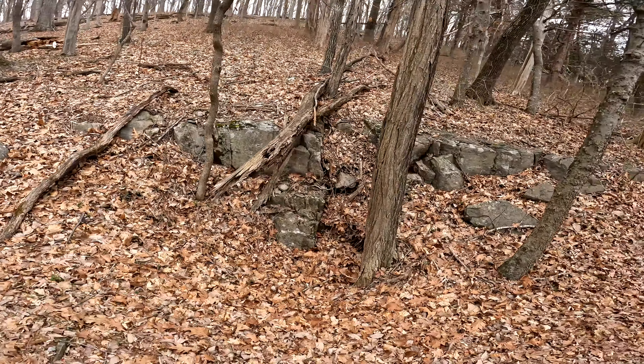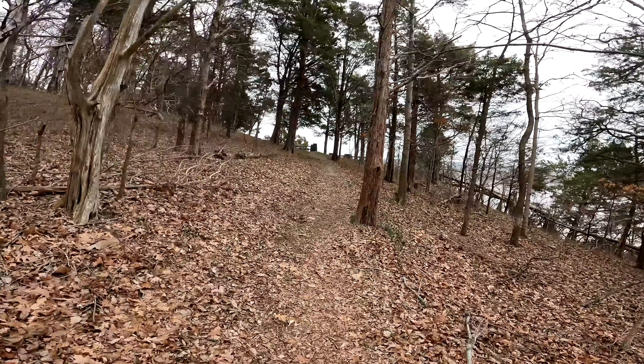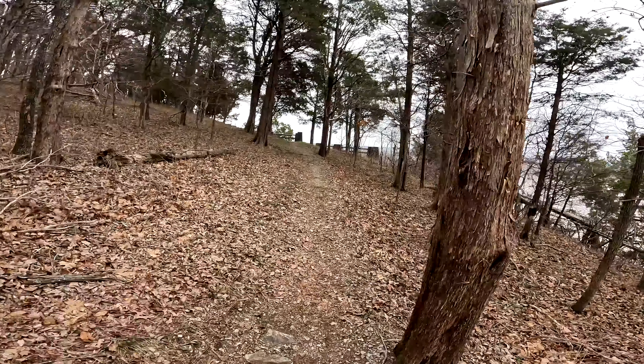This looks like a sinkhole right here. Alright, coming up to the overlook.